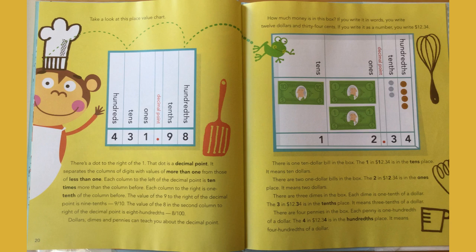Dollars, dimes, and pennies can teach you about the decimal point. How much money is in this box? If you write it in words, you write twelve dollars and thirty-four cents. If you write it as a number, you write 12.34. Where the decimal point is, you say 'and' — twelve dollars and thirty-four cents.